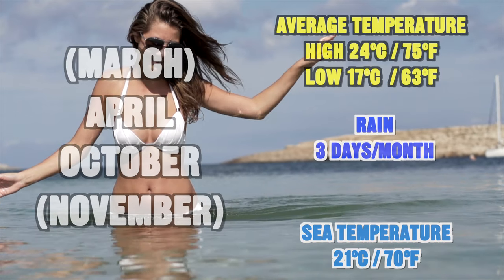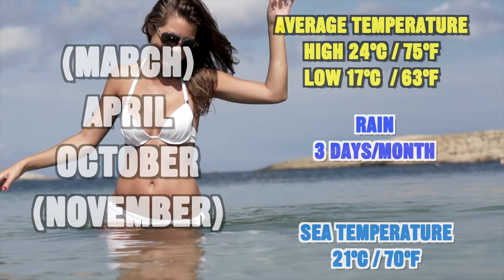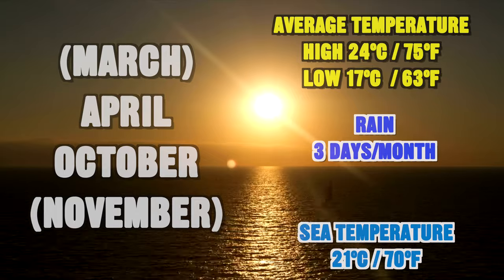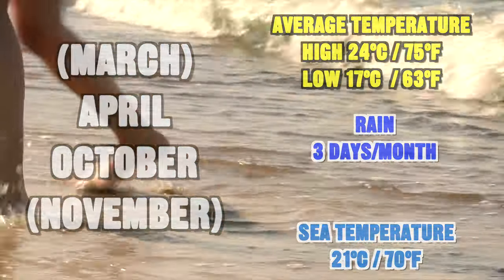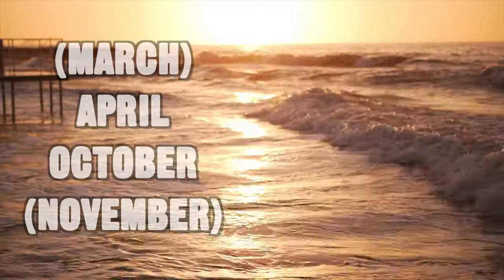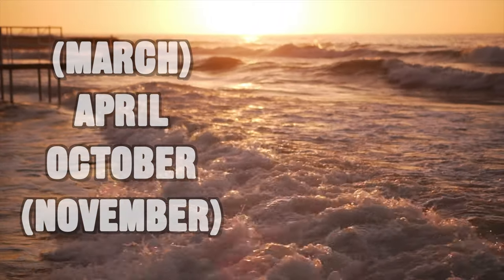The two months in between summer and winter are April and October — not really summer weather, not really winter weather. The average high is around 24°C and the average low is around 17°C, with three days of rain a month and still quite a nice sea temperature. Together with March and November, around this time you can normally find the best deals as long as you're traveling outside of the Easter holidays.